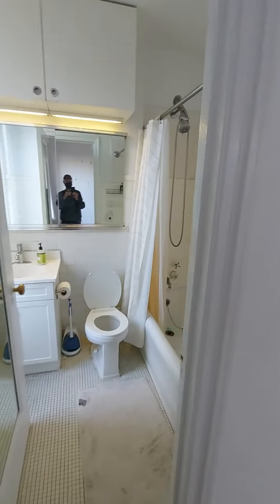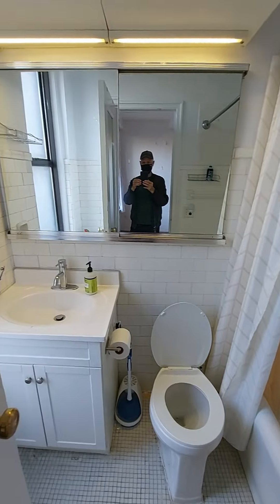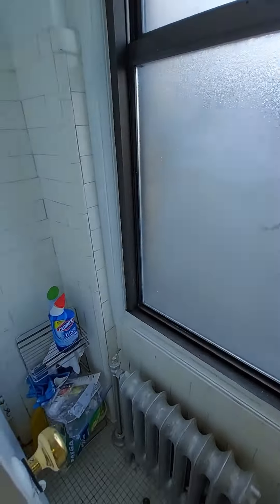I give the bathroom a 6 out of 10. I like that the tub and tile are probably original, but the vanity is tired. It's great having this huge window here, though.